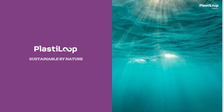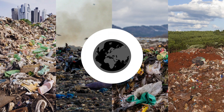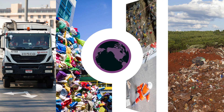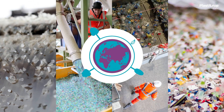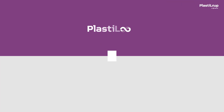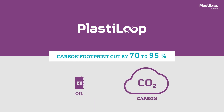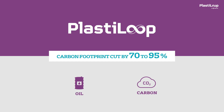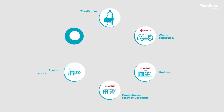PlastiLoop is above all a choice for the environment. Given that plastic consumption is constantly increasing and environmental issues have never been so clearly a focus, using recycled resins is essential for improving the environmental footprint of your products. With PlastiLoop, you reduce the use of crude oil and reduce your carbon footprint by 70% to 95% compared to virgin plastic. More importantly, you make plastic's circularity a reality.